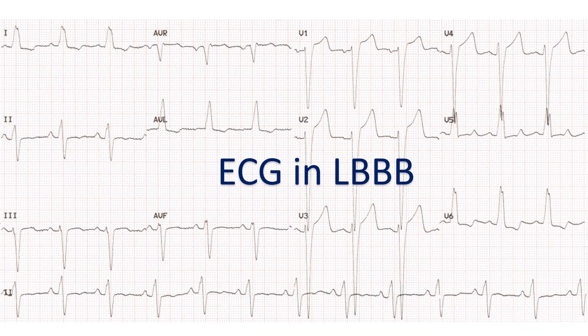In the normal sequence of electrical activation of the lower chambers, the left bundle branch is activated first. Hence a block in the left bundle branch can affect the sequence of activation recorded in the ECG, the recording of the electrical activity of the heart. This leads to errors in interpretation of ECG changes of a heart attack.